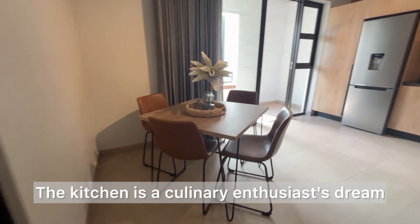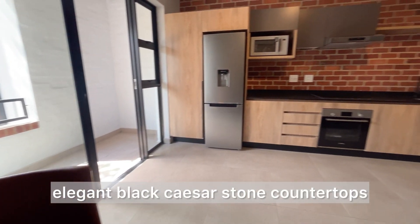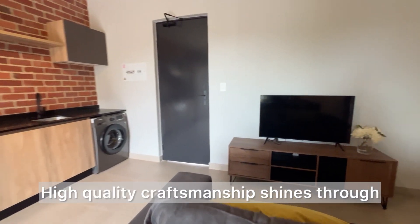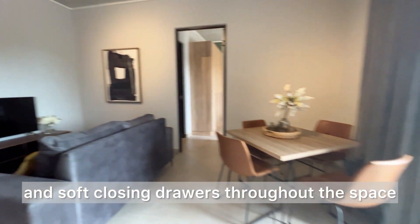The kitchen is a culinary enthusiast's dream, equipped with high-end Bosch appliances, elegant black Caesar Stone countertops and high-gloss floating shelves. High quality craftsmanship shines through with Brooklyn fusion doors and soft-closing drawers throughout the space.